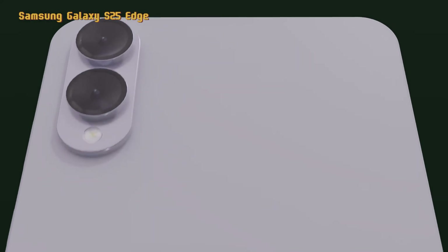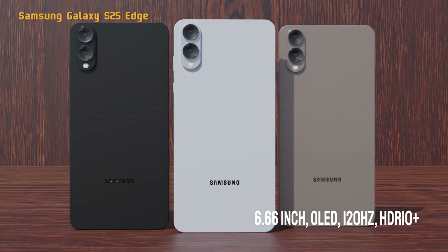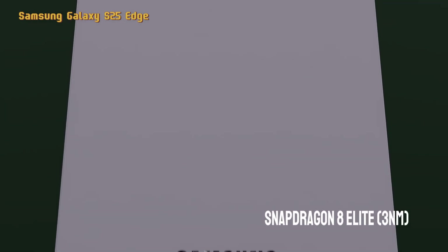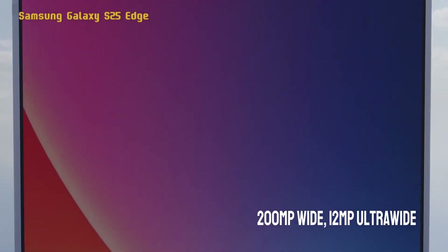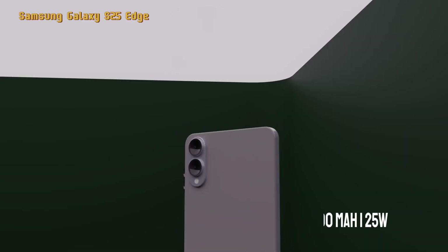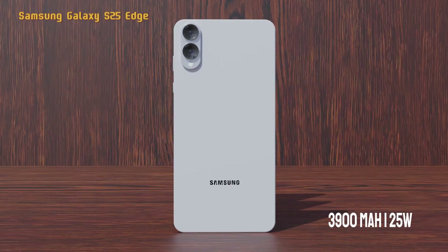Here are the brief specifications: 6.66-inch display, OLED, 120Hz refresh rate, HDR10+, Snapdragon 8 Elite chipset, 3-nanometer fabrication. Rear camera: 200 megapixels wide and 12 megapixels ultra-wide. Front camera: 10 megapixels wide. Battery: 3,900 mAh with 25-watt fast charging.